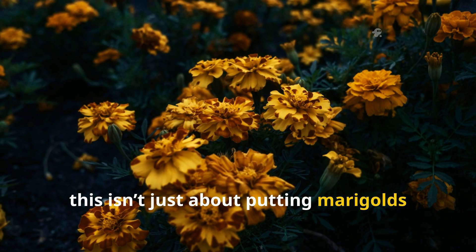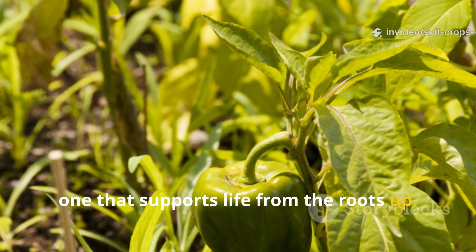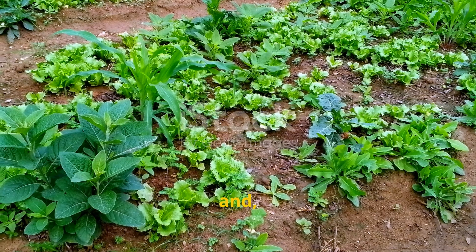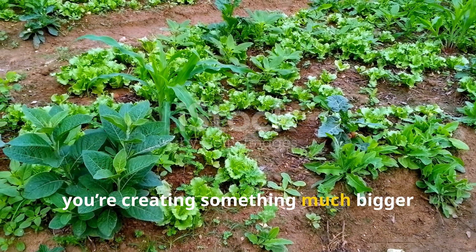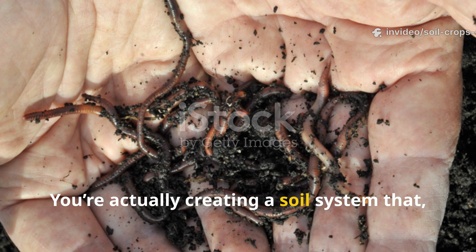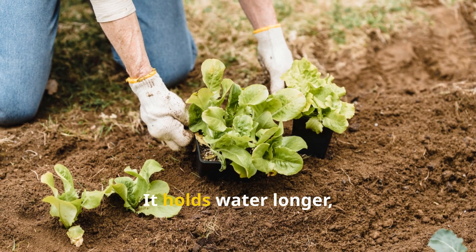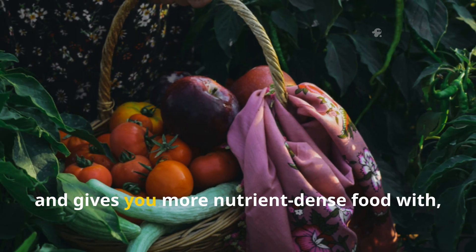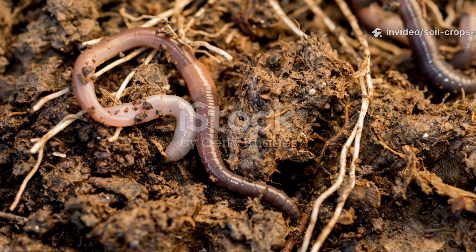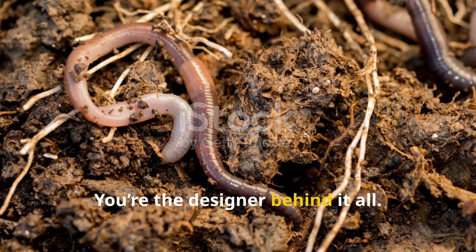This isn't just about putting marigolds near tomatoes or basil near peppers — it's about building an ecosystem, one that supports life from the roots up. When you choose plants that invite worms, shade the soil, feed microbes, and repel pests naturally, you're creating something much bigger than just a garden. You're creating a soil system that regenerates itself, one that gets better every season — holding water longer, resisting compaction, and giving you more nutrient-dense food with less work.